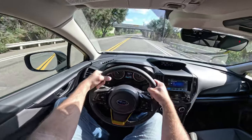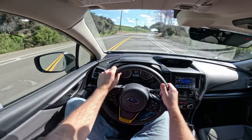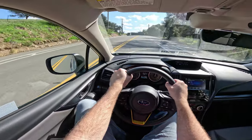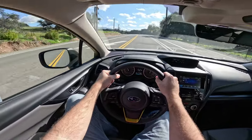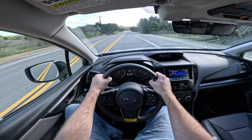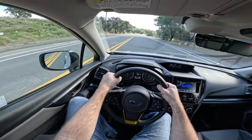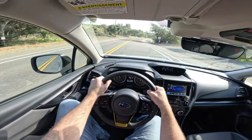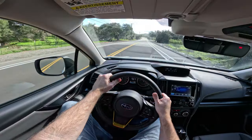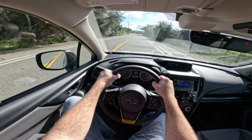Very capable. You have the dual-mode X-mode so that you can go through mud, sand, deep snow and all that stuff, and of course the standard all-wheel drive. Crosstreks typically hold their value very well. Good passenger room, decent cargo room — it's a smaller car, but it's all right. It is a very nice driving car.